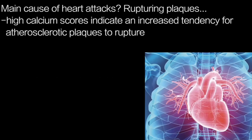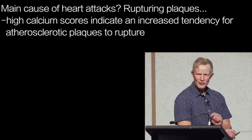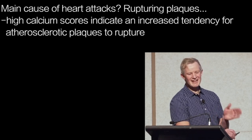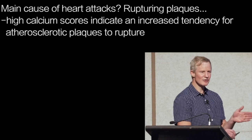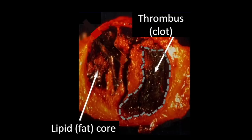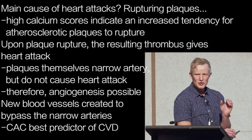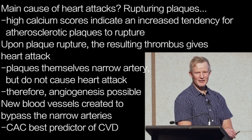This ties in with the most common cause of sudden heart attacks, which is not the presence of atherosclerotic plaques themselves, but rather the plaques rupturing. High calcium scores indicate an increased tendency for atherosclerotic plaques to rupture. In the case of rupture, the resulting thrombus that forms can be so large that it completely occludes the vessel, resulting in a heart attack. Atherosclerotic plaques themselves, while narrowing arteries, do not usually lead to complete occlusion — they restrict flow, but don't completely obliterate it.